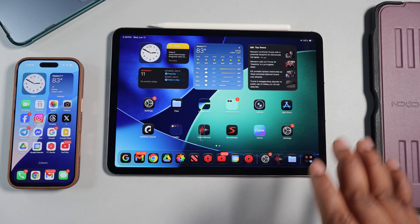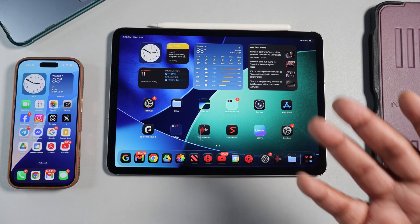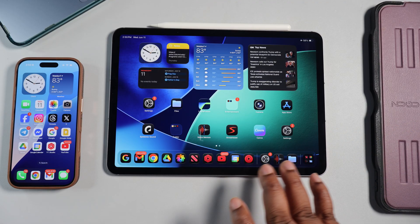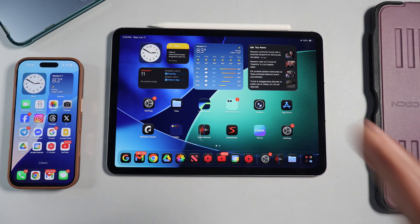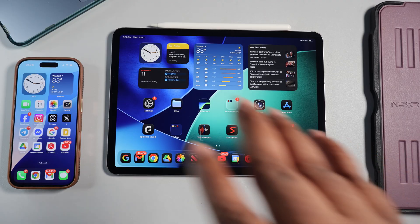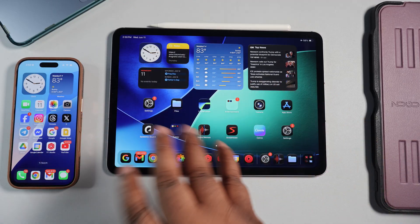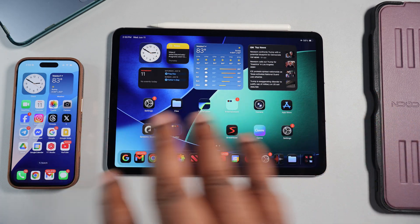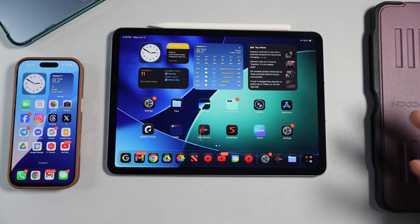My iPad has been kind of sitting on the shelf because I really don't utilize it. The only thing I really utilized it for was video editing, but now we got iPad OS 26 the beta version on this device and it comes with a few new things and a few new tricks. There's some really important tricks that make me feel like the iPad is getting closer and closer to being used just like a computer.